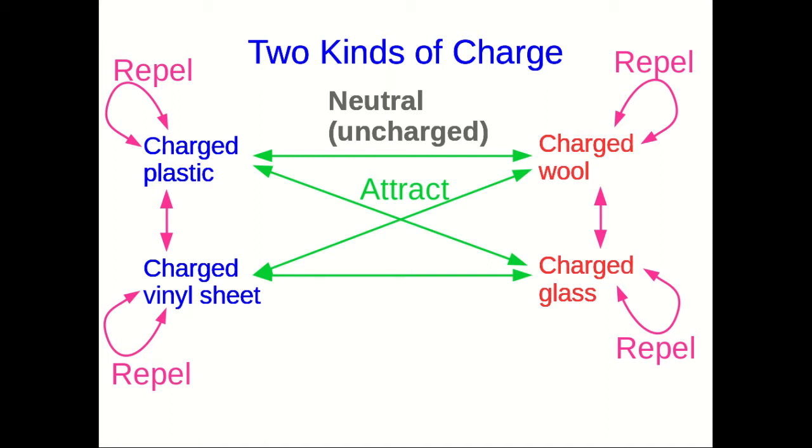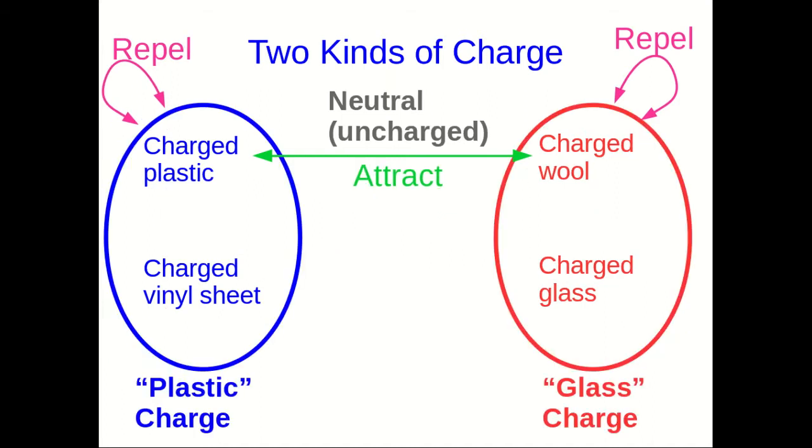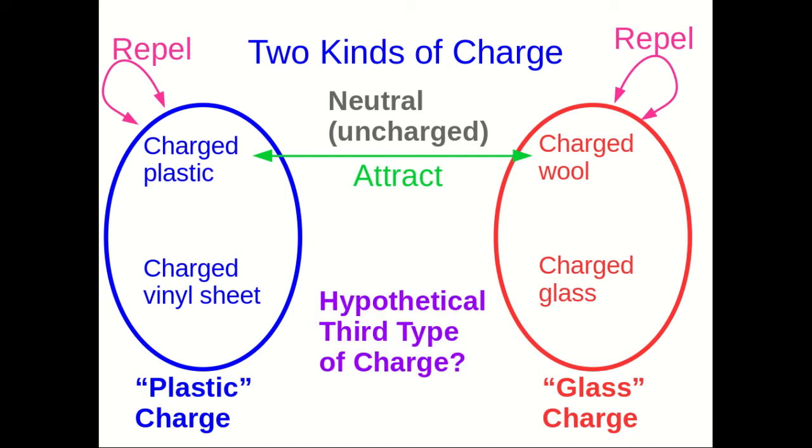Also, the plastic attracts the wool. The plastic attracts the glass, and so on. So we have two categories now. We have the one in blue that I'll call plastic charge for now, and the other in red that I'll call glass charge for now. And we have just those two. You might ask: how do we know we have just those two? The answer is experimentally.